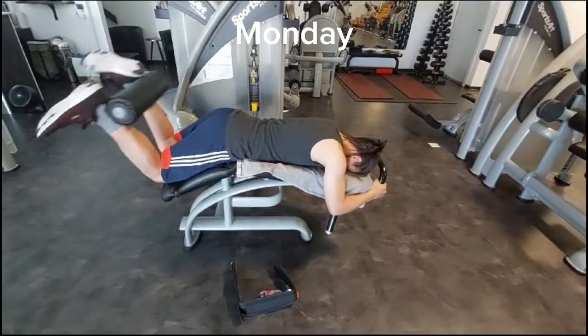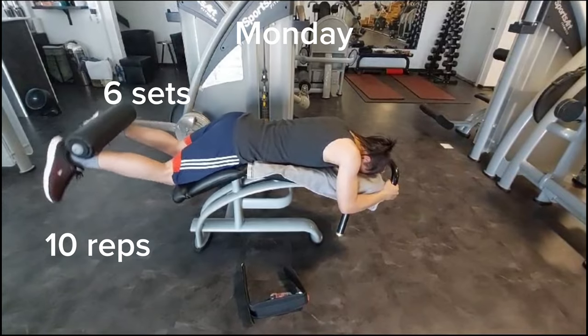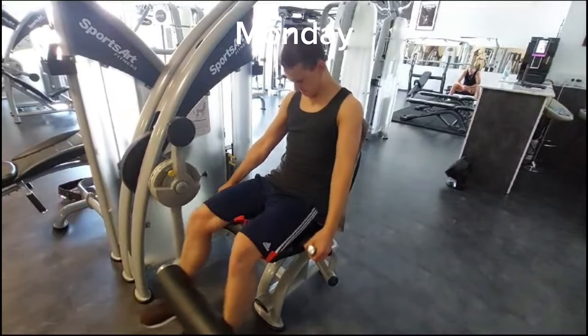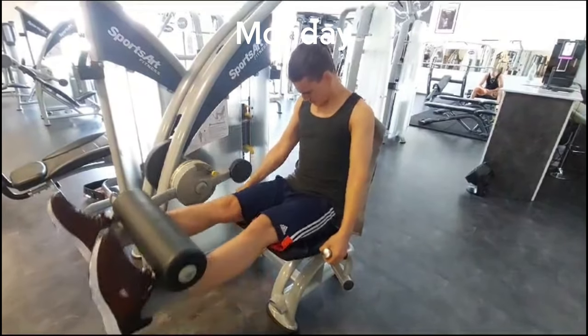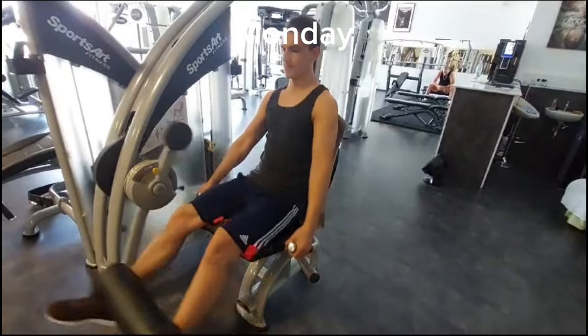The next thing I do after Hex Squat is lying leg curl. I don't do many sets of that, only 6 sets, I do like 10 reps. This one is one of my favorite leg exercises — it's the leg extension. I do like 10 sets, 10 to 12 reps, and I start at 20kg and go up to 100kg and it's really pushing my legs.